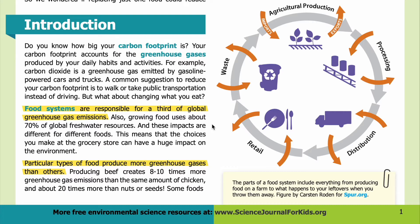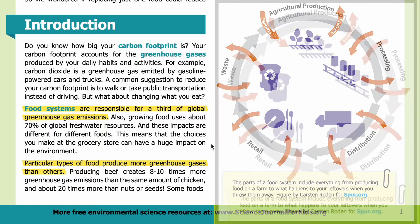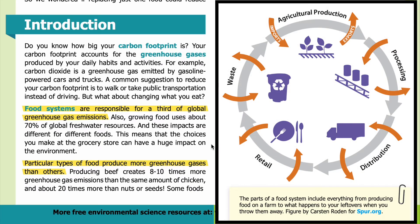Growing food uses about 70 percent of global fresh water resources, and these impacts are different for different foods. This means that the choices you make at the grocery store can have a huge impact on the environment. In the image, you can see that the parts of a food system include everything from producing food on a farm to what happens to your leftovers when you throw them away. Starting at the top and moving clockwise, the parts include imports and exports, agricultural production, processing, distribution, retail, and waste.